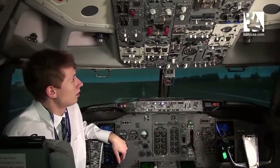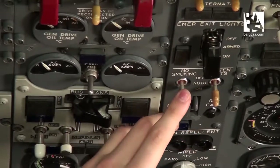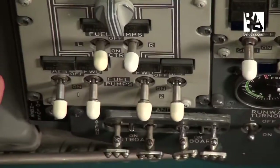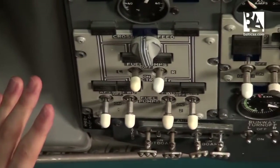On the 737, all of the switches are toggled like this. This isn't necessarily bad, but in a situation of real urgency, just looking at a switch may not help you determine if it is in the correct position or not.